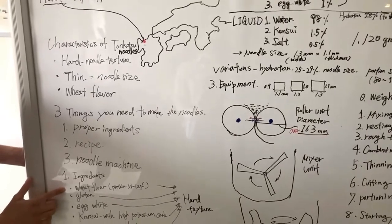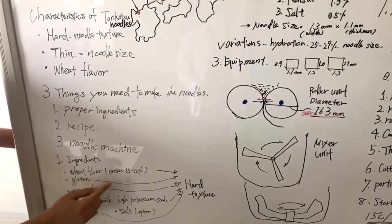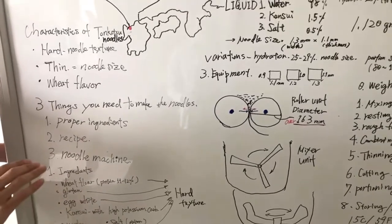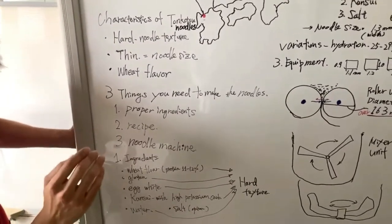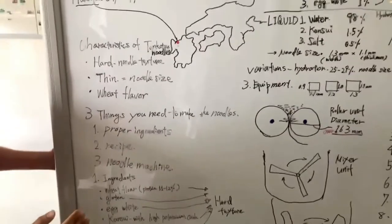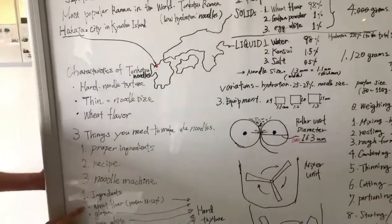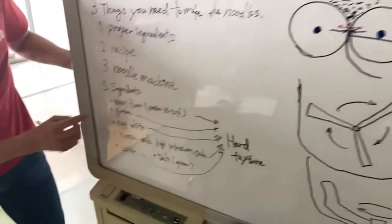For ingredients, first you have to have wheat flour. The type of wheat flour should have a protein content of around 11 to 12%. The higher the protein content, the harder the noodle texture. It's just a bit below bread flour — you could use bread flour, but bread flour may have a high ash content. You want to find flour with protein content around 11-12% and low ash content, because you want to make it whiter in color.